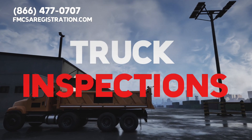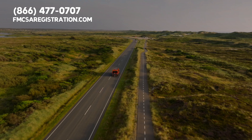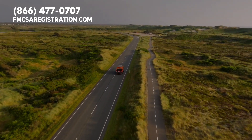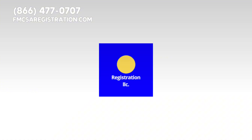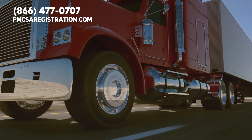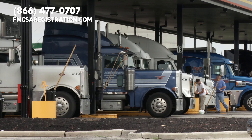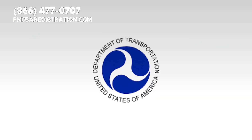Welcome back everyone. Today we're diving into the world of truck inspections and some crucial things you need to know when you're on the road. This video is brought to you by FMCSAregistration.com, the number one online service provider for the transportation industry. They help motor carriers, truck drivers, and brokers across the United States with FMCSA registration compliance. Make sure to check out FMCSAregistration.com.